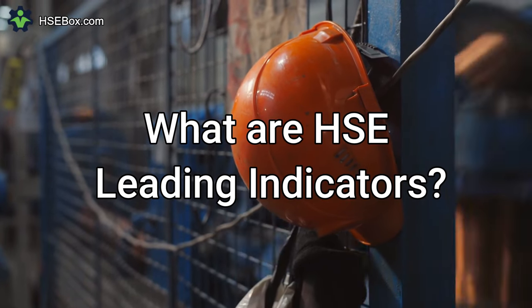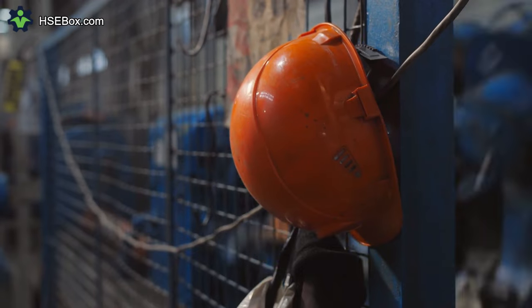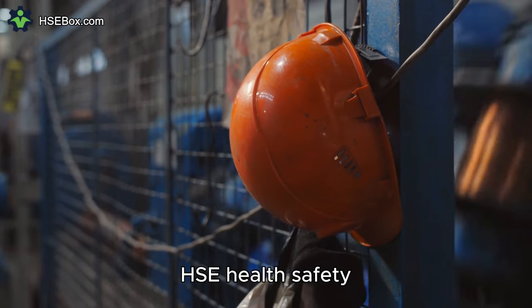Question number one: What are HSE leading indicators? HSE stands for health, safety, and environment.